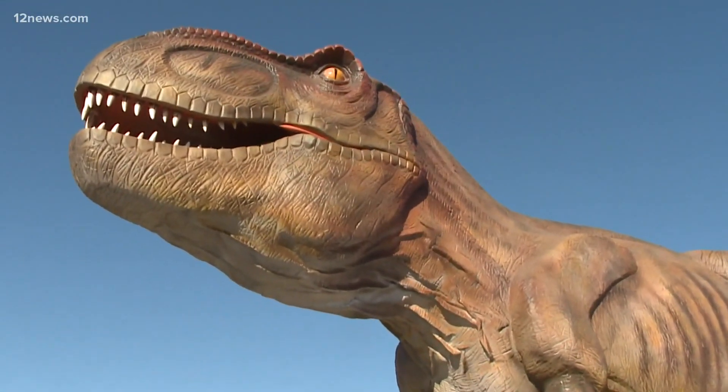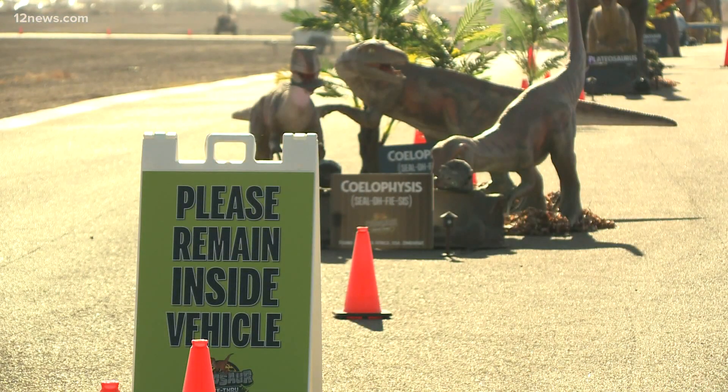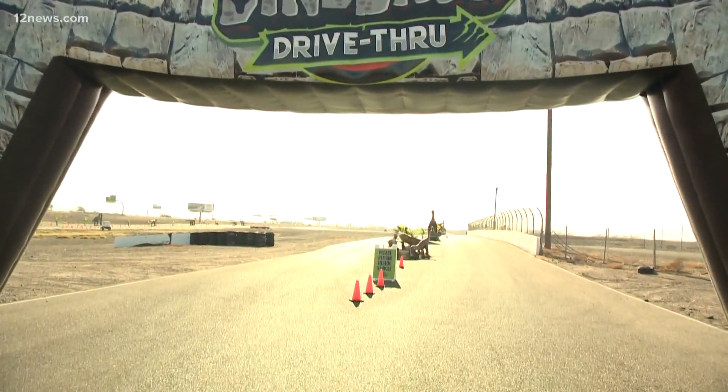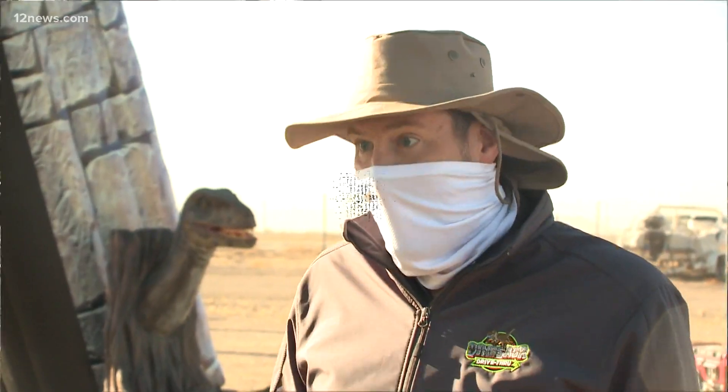27 different scenes — it's 3,000 feet of dinosaurs. They all move, they all have speakers with their own different, specific sounds. And they're all in chronological order, so it really teaches you about not only the different periods, but also fun facts about dinosaurs.